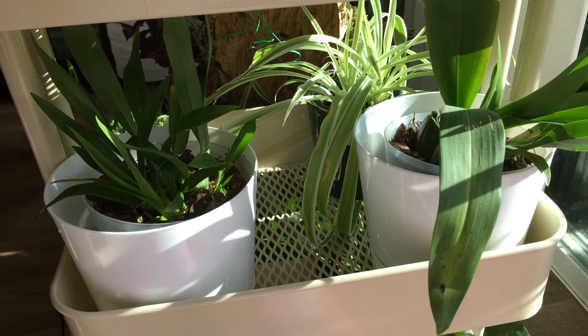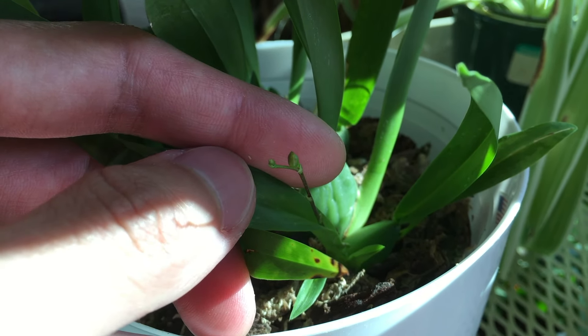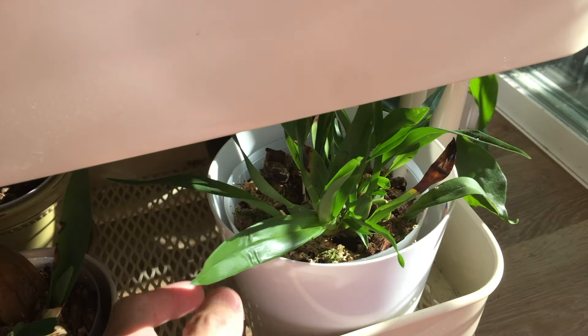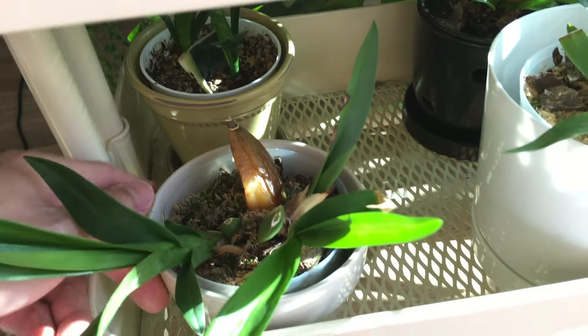Over here we have the mini oncidium. Let's check on the little flower spike — the flower spike is getting a little bigger. Here's another mini oncidium — don't think it's doing too much. And another orchid.